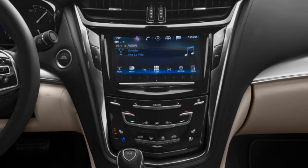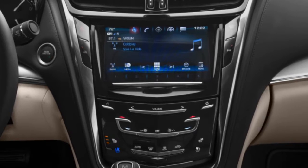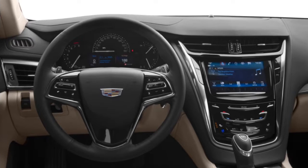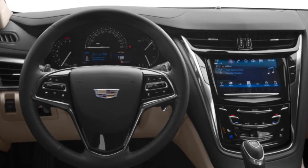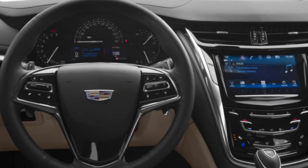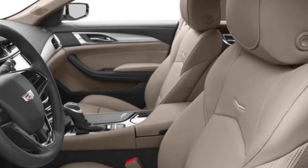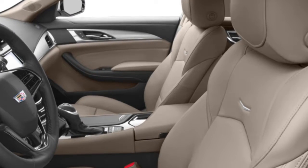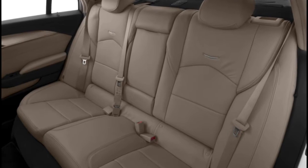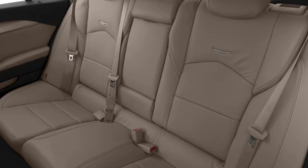The CTS also checks most of the boxes when it comes to features in this class — panoramic sunroof, adaptive suspension, sophisticated multimedia and smartphone integration, even a self-parking system. New for the 2017 CTS is the rear camera mirror, which displays a streaming, high-resolution image that Cadillac says improves field of vision four times greater than a standard rear-view mirror. Cadillac's teen driver system also arrives on the new CTS, allowing parents to set limits and receive feedback on the driving habits of their teens.